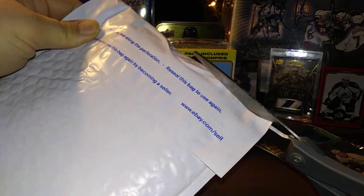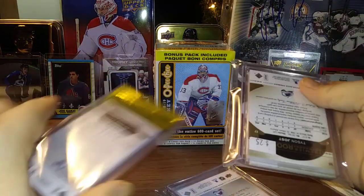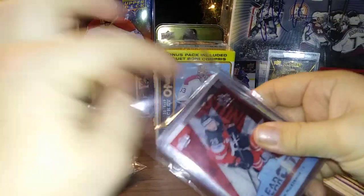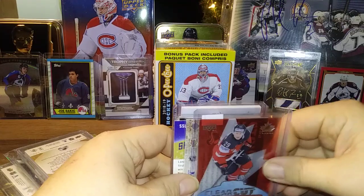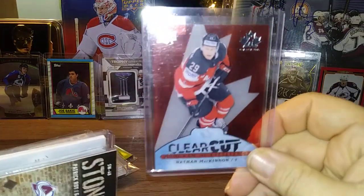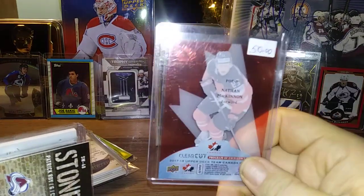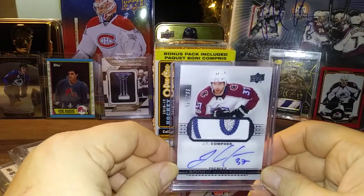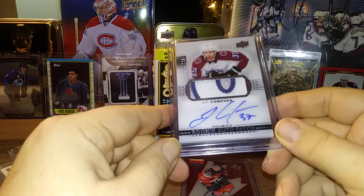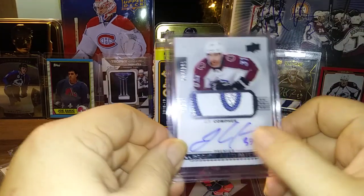I got this avalanche lot online — it's packaged nicely, nice start. So we have this from Canadian Tire. It is a Nathan McKinnon clear-cut Program of Excellence — really nice. And then we have this beauty right here: a 1718 Premier JT Compher with a piece of the number and a hard-signed autograph. That is absolutely beautiful.